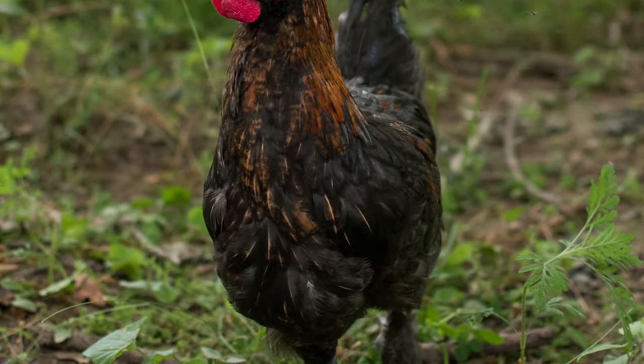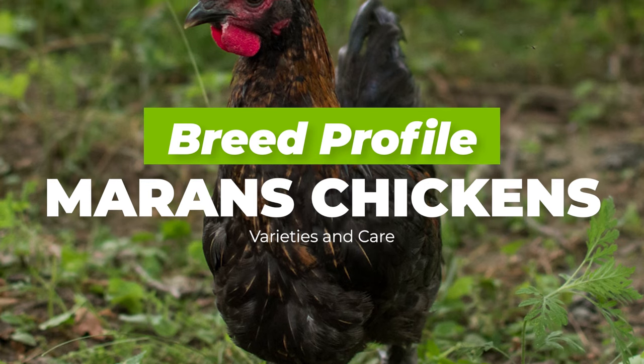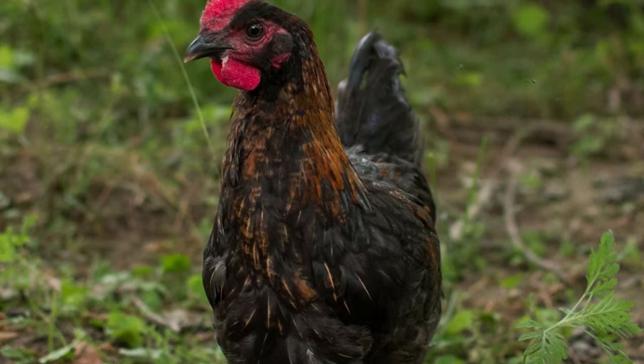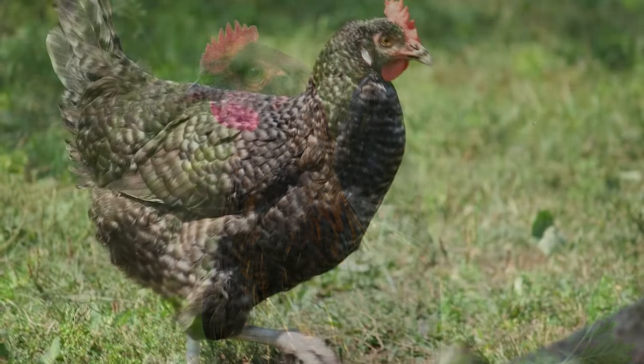Hello there, welcome back to Agronomag. Today's video is going to be all about Marin's chickens, breed profile, varieties and care. There are plenty of amazing chicken breeds that you need to check out for yourself, but very few of them are as unique as the Marin's chickens.